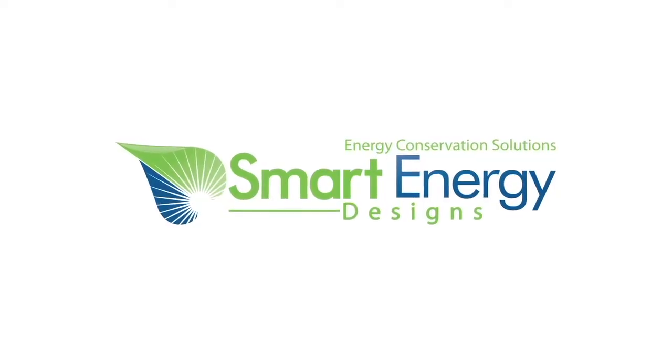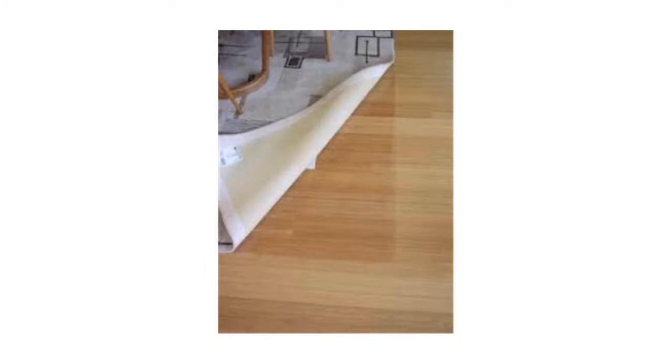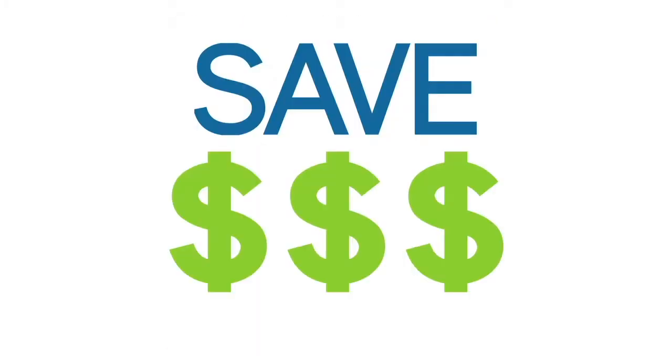We install commercial and residential window film. We also do decorative and security film. And at Smart Energy Designs, you've got options. Unlike a lot of their competitors, a dark or mirrored film isn't your only choice to protect your windows, floors, and furniture from the sun's harmful rays and save money on those high electric bills.